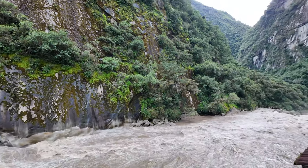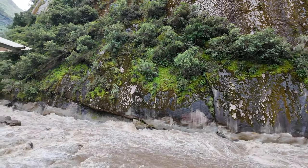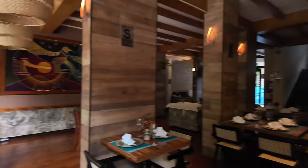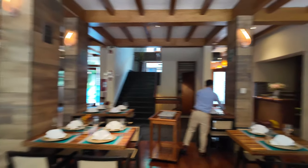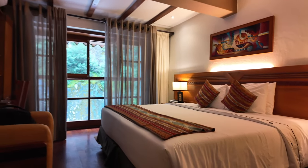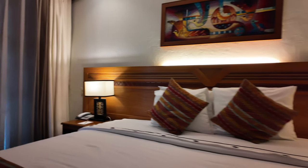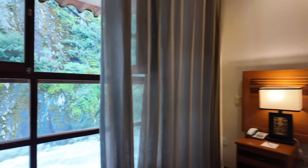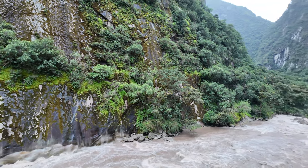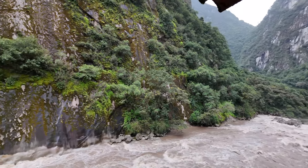We arrived at the hotel right along the Urubamba river here. It's Casa del Sol — a great restaurant here as well. Here's a look at the room. This is the Urubamba river in Aguas Calientes.